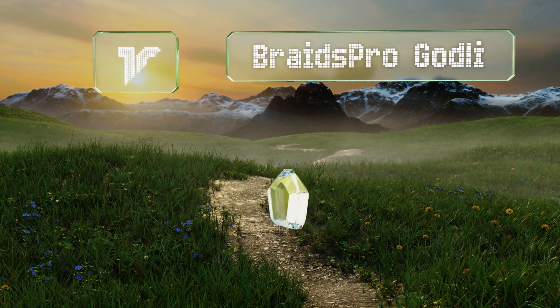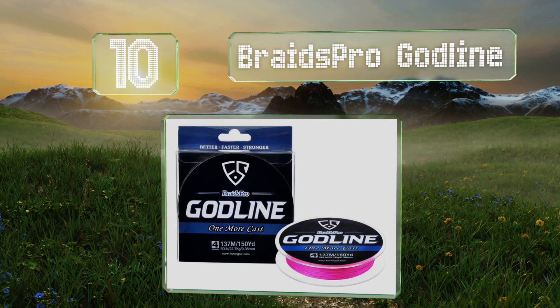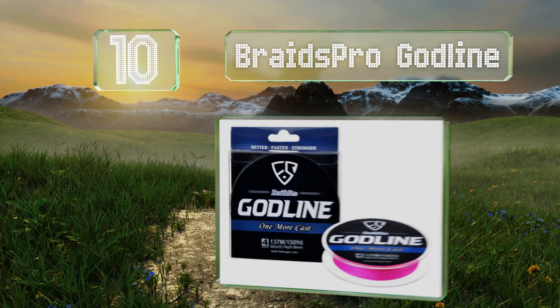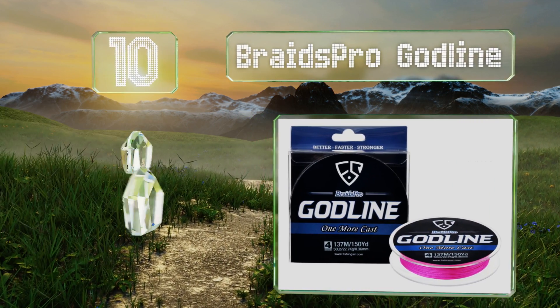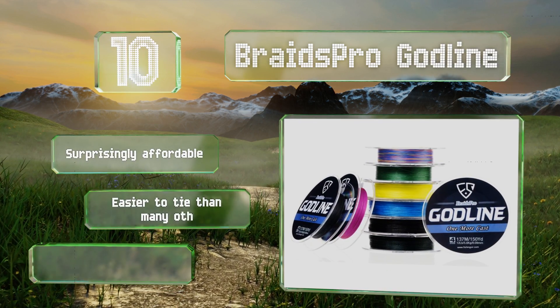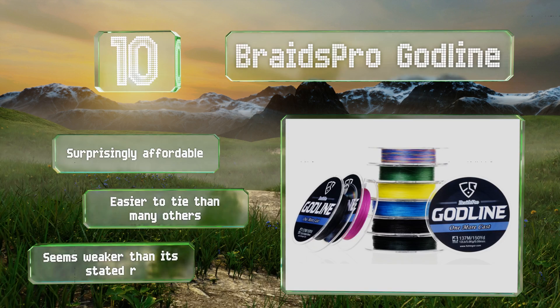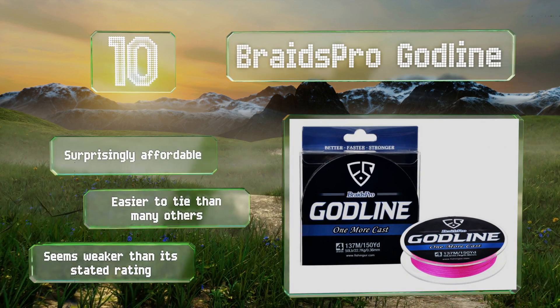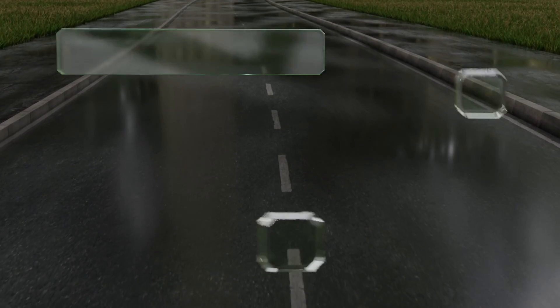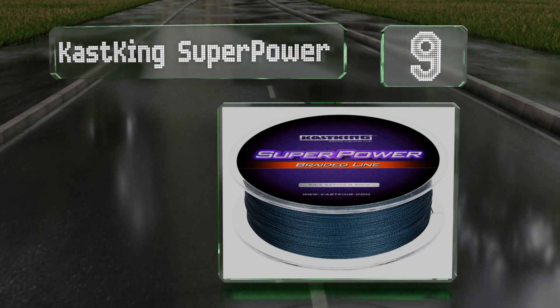Starting off our list at number 10, if you already consider yourself the master of fishing, why not get the Braids Pro Godline and step your angling game up to the next level? It comes in nine colors and ranges from 8 to 120 pound test, so there's one for every situation. It's surprisingly affordable and easier to tie than many others, however it seems weaker than its stated rating.